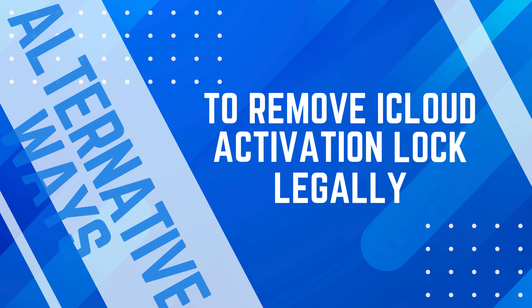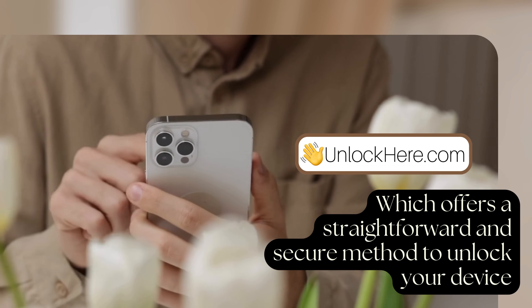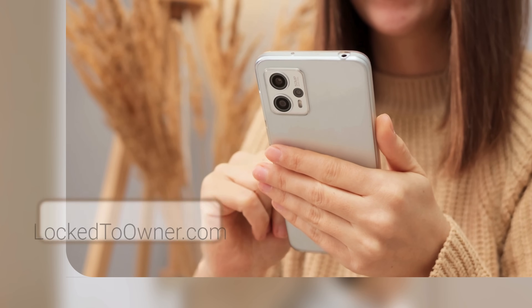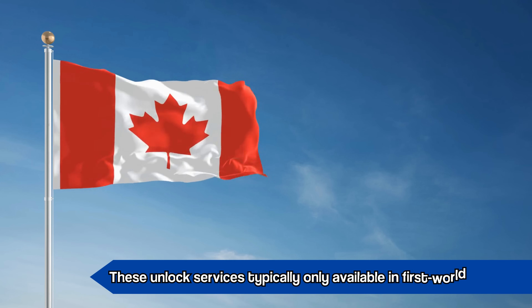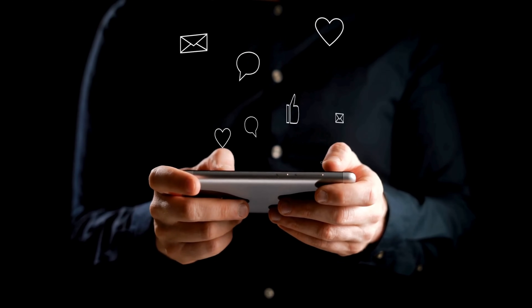Here are some more alternative ways to remove the iCloud activation lock legally. You can use Unlock Here's AI-powered unlocking web app, which offers a straightforward and secure method. Safe Unlocks is another great option that simplifies the process without any shady practices. Lock to Owner and iUnlock app are also highly reliable services to consider. Remember, these services are typically only available in first-world countries. If you can't access these services or prefer not to use them, we offer 250 free unlocks every week for our viewers. To enter, just like this video, subscribe to our channel, and comment your device model, IMEI, and country. Once you've done these steps, you're automatically entered into our weekly giveaway.